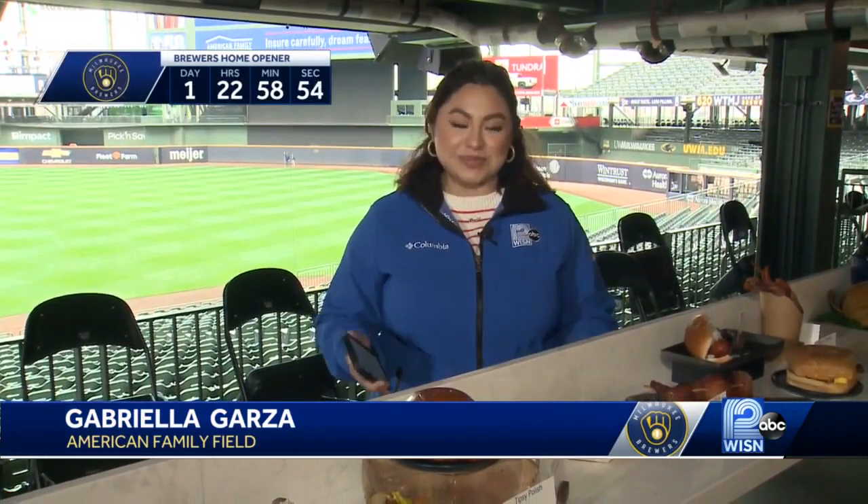Gone are the days of just your normal hot dog and peanuts. Now the hospitality staff and chefs here at American Family Field have created a widespread of new concession items that you'll be able to see this Thursday at the Brewers home opener.